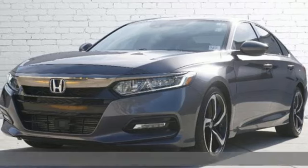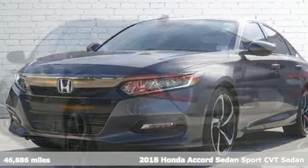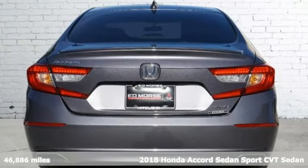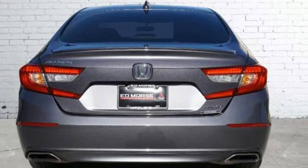Here's a 2018 Honda Accord sedan. Year after year, the Accord is showered with awards and praise. Take a look and it's easy to see why. Drive it and you'll know why.